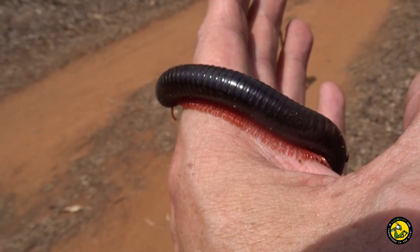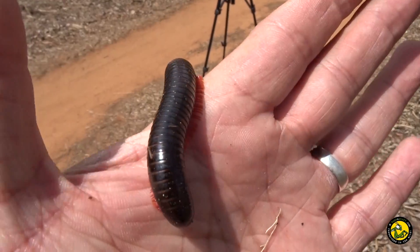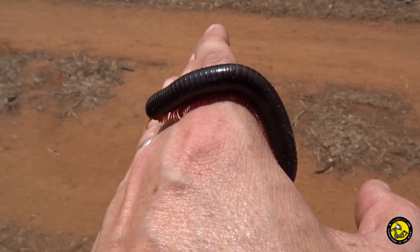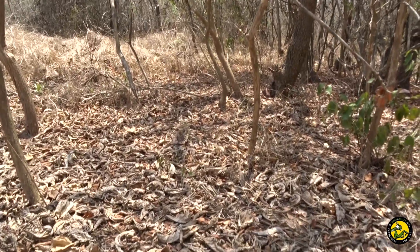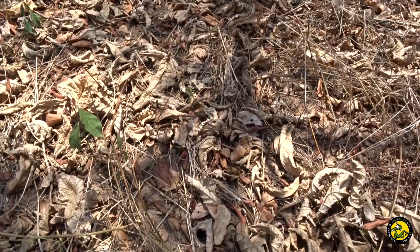Some nice millipedes can be found here, such as this red-legged species Epibolus pulcripes. It didn't take long for Richard to spot the first of many silk-covered burrows amongst the dry leaves which covered the ground.